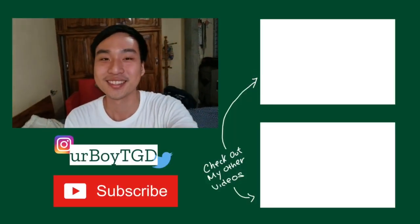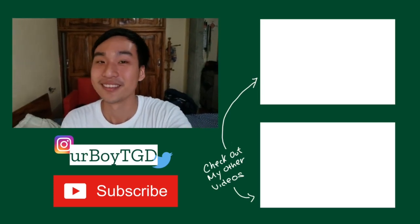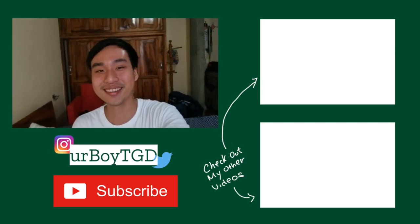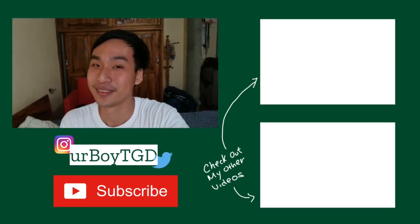If you enjoyed this video make sure to give it a thumbs up, and if you disliked it, make sure you give it a thumbs up as well. See you in the next one — peace!